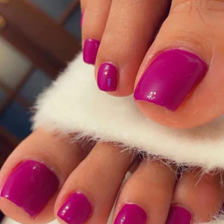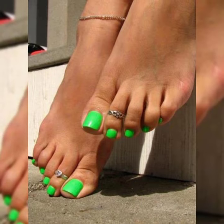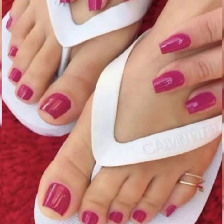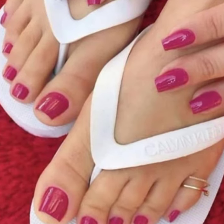In this video I will show you beautiful and pretty nail paint colors and nail art collection. Friends, if you are visiting my channel for the first time and you like this content, please subscribe to my channel.